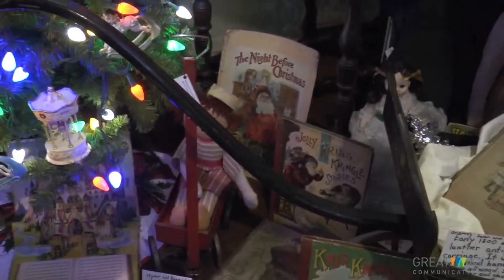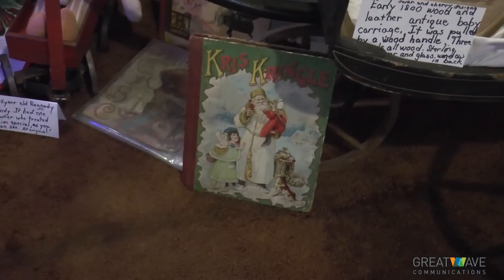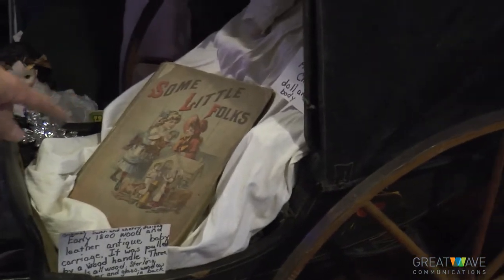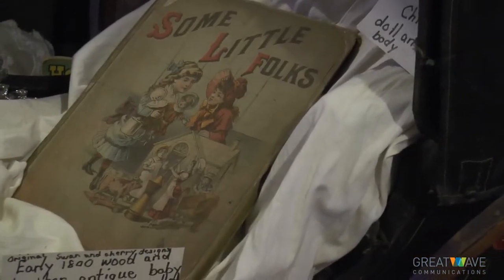It's interesting what Santa looks like in the Night Before Christmas book. There are so many versions of Santa. Chris Kringle stories. And look — this is some of the toys you'd play with, and it's a cute book cover.